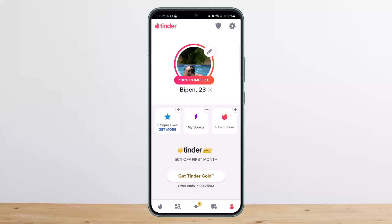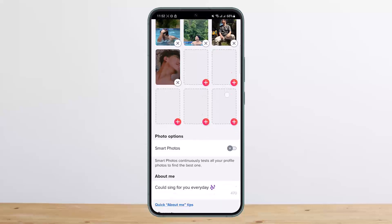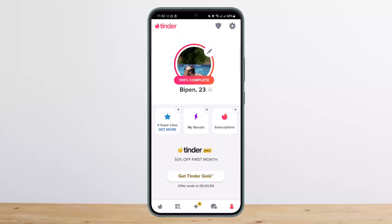Use a variety of photos — don't use the same ones over and over again. One of the most important aspects to consider while putting together a Tinder profile is that you should showcase a variety of your pictures, making sure they set up your personality.